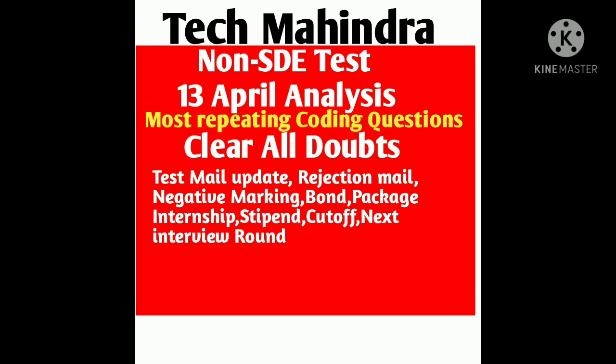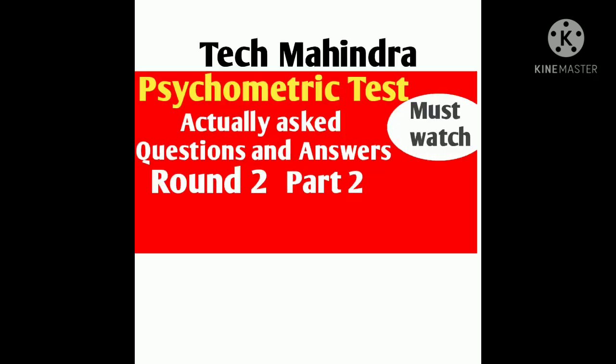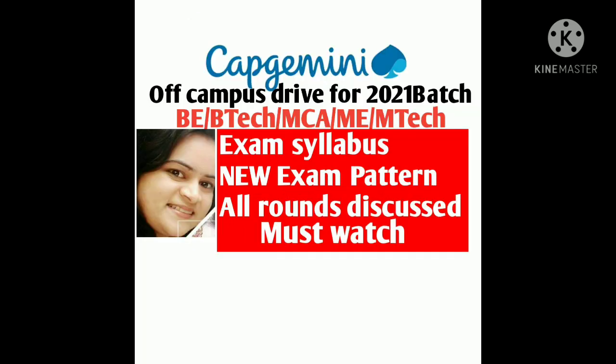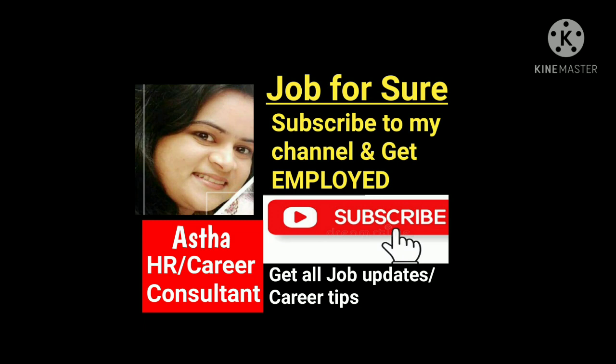If you are new to my channel, I make videos on daily job updates, especially related to MNC jobs and software jobs, along with interview tips, interview questions and answers, exam pattern, syllabus, and how you can crack an off-campus drive. I share each and every detail on my channel on a regular basis. So please do subscribe to the channel for all latest updates.